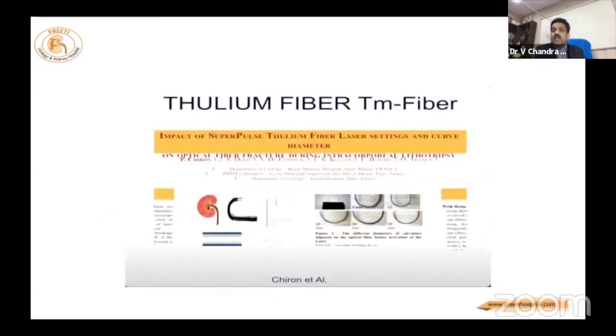Regarding 150 or 200 micron fibers — whether they will break or not: for example, if you use high energy, sometimes it breaks at the 15 cm junction or at the nephroscope entry point. This is important. But Chiron et al. have reported that such unsafe breakage is not seen with these small laser fibers.